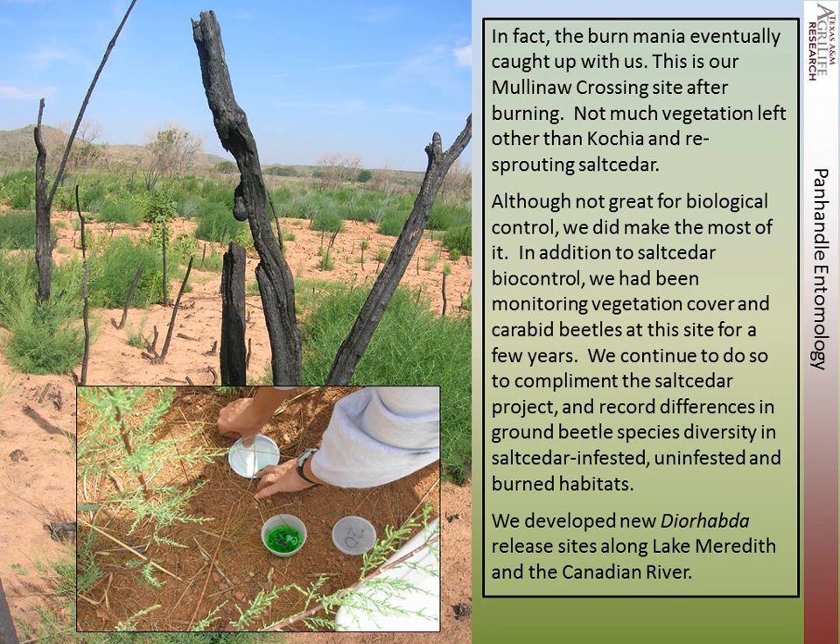This is our Criminal Crossing site — the very first site where we had beetles. It was burned, and there was not much vegetation left other than some re-sprouting salt cedar. Although this wasn't great for our bio-control program, we did make the most of it. In addition to salt cedar bio-control, we've been monitoring vegetation cover and carabid beetles for a number of years at this site, recording differences in ground beetle species diversity in salt cedar infested, uninfested, and burned habitats.